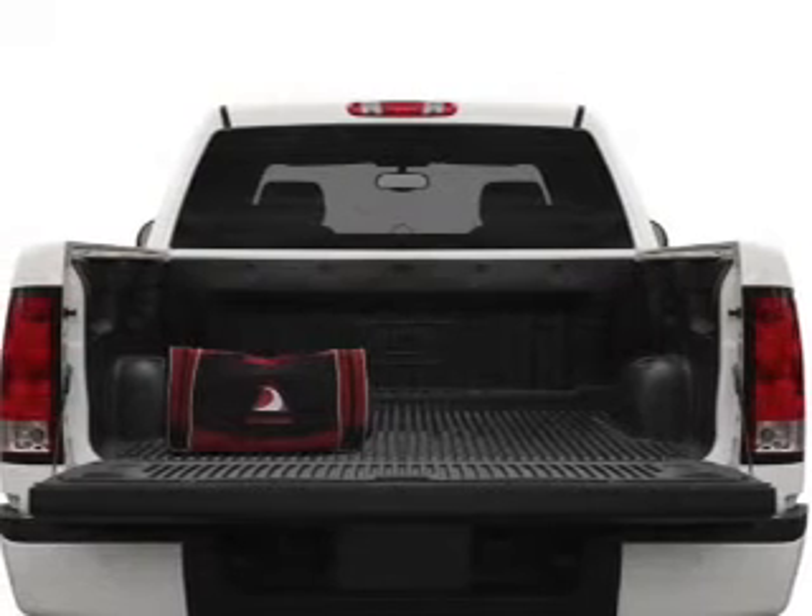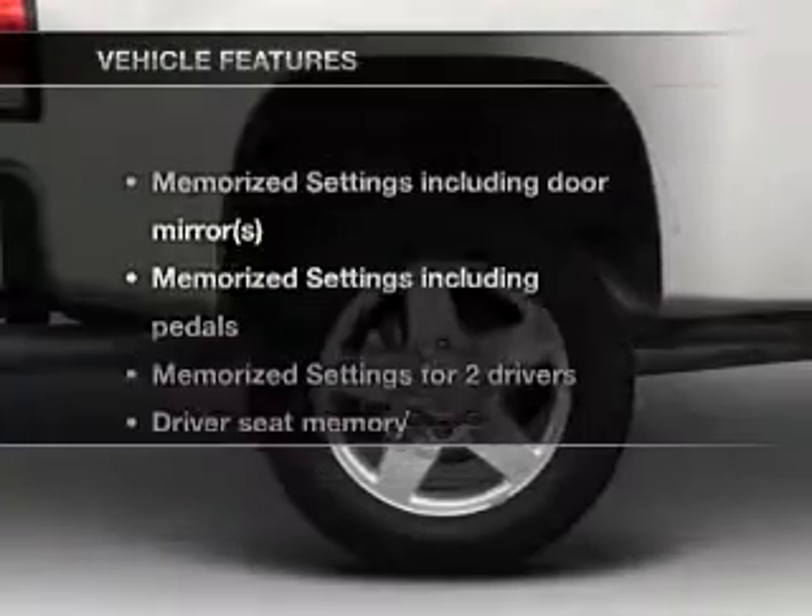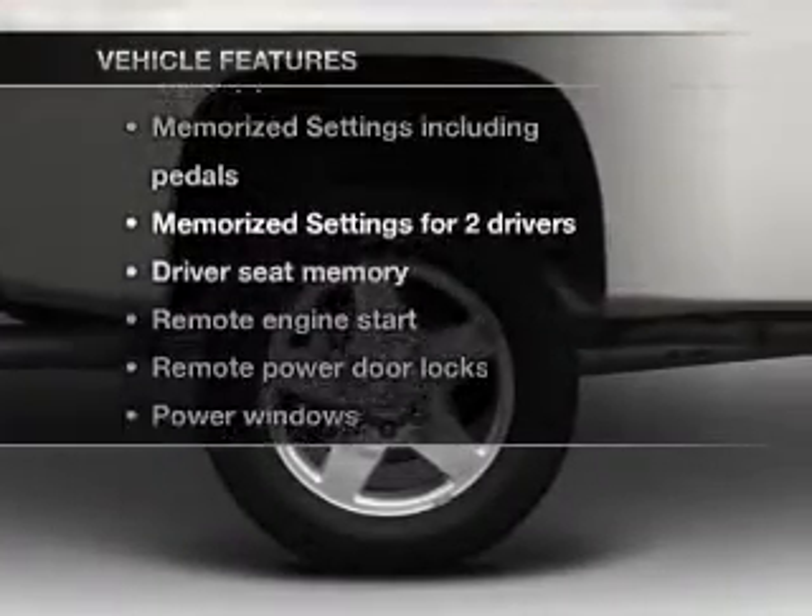You will appreciate the safety feature of anti-lock brakes, and memory settings make for a more comfortable ride. Plus, enjoy these notable features that are included in this vehicle.